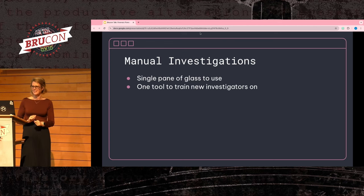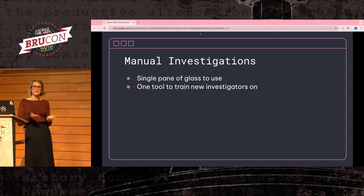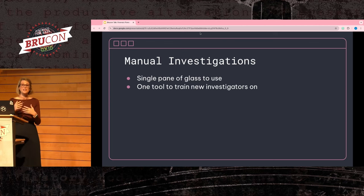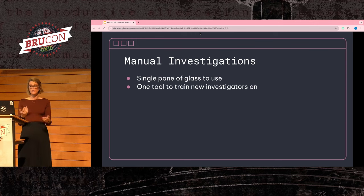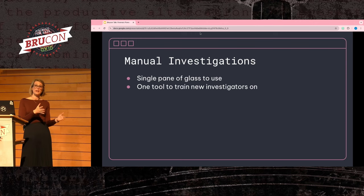The final integration piece is easy integration into your manual investigations. The best way to get everyone using forensics day-to-day is to make it easy for them. If you have a single pane of glass system for investigations, make a few button clicks or code blocks that someone can use with variables filled in. That way it's much easier to call your forensic system, and you only have to train an investigator on your single pane of glass instead of the many tools under the hood.